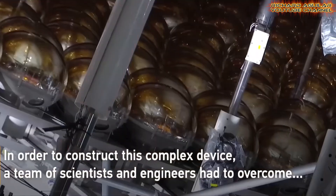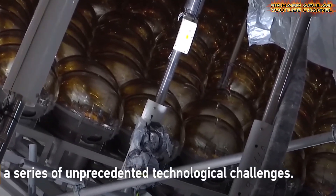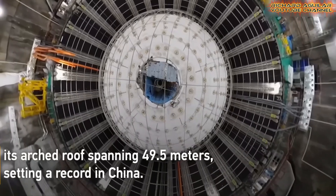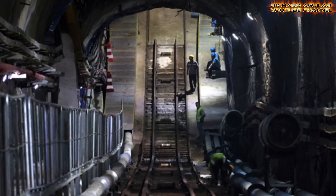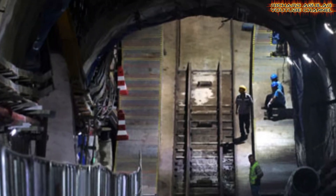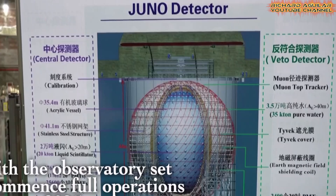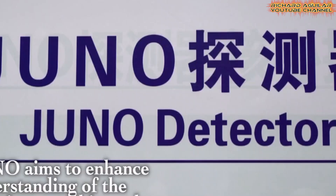One of the primary reasons for building the Jiangmen Underground Neutrino Observatory is China's commitment to advancing its scientific capabilities and contributing to global research efforts. By investing in JUNO, China joins the international scientific community in the quest to better understand fundamental physics and the origins of the universe. The facility also represents China's ambition to be a global leader in high-energy physics and particle research, expanding its role in the scientific community and contributing valuable data to ongoing studies worldwide.